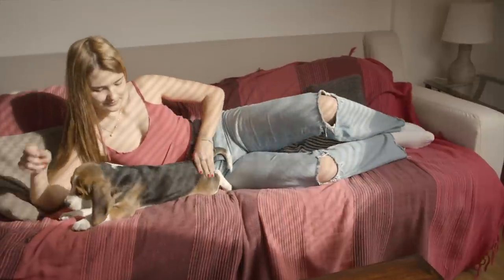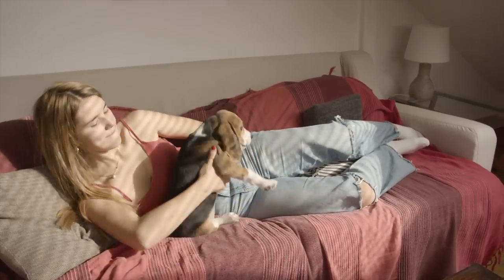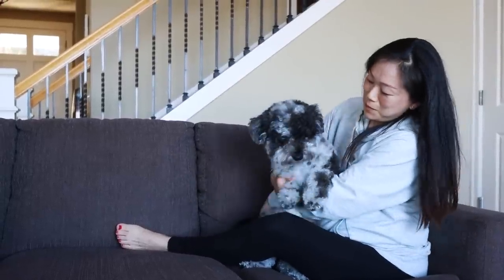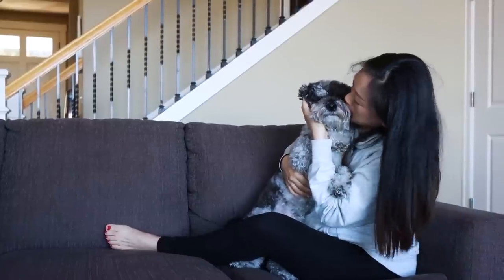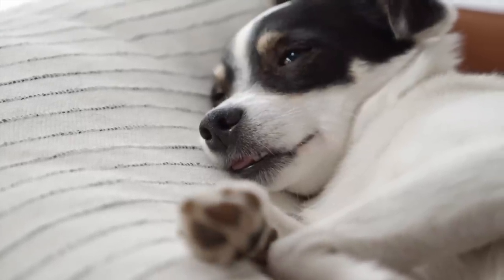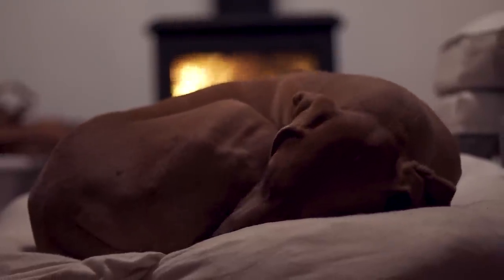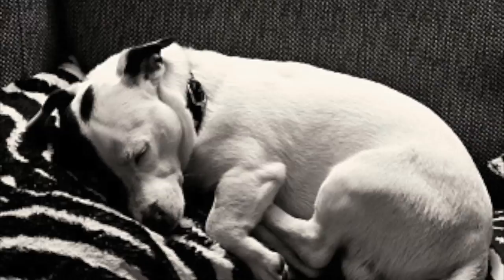Dogs enjoy being close to their family. Being physically close makes them feel safe and secure, not to mention the added benefit of warmth. Many dogs love to cuddle, so try snuggling up to your pup on the couch, bed, or floor. Letting your dog sleep with you is a significant display of affection, because we are at our most vulnerable when sleeping, so it tells our pups we trust them. If you prefer not to let your dog on the bed, you can also take a nap together on the couch for the same effect.